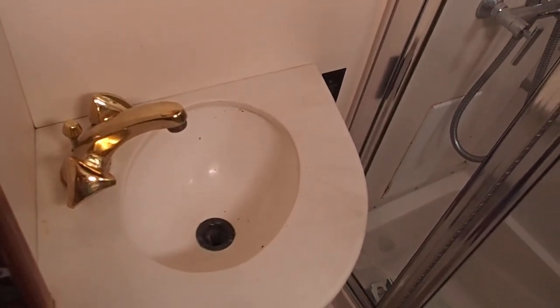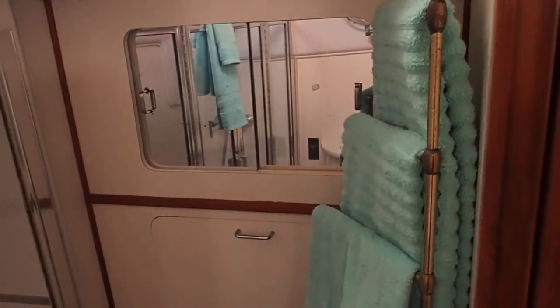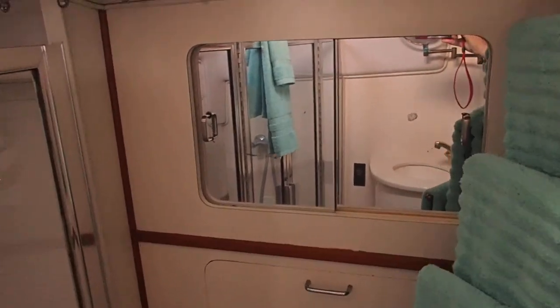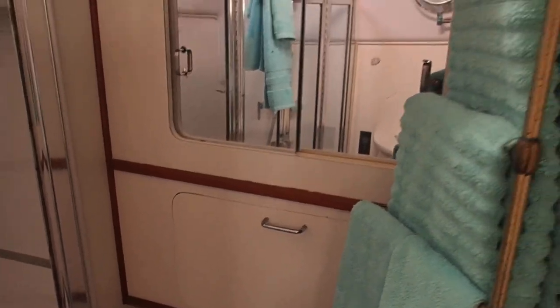There's a little sink to brush your teeth here, the toilet, and a little bit of towel storage. And then some storage for your bathroom sundries. There is a fold-down seat to use in the tub.